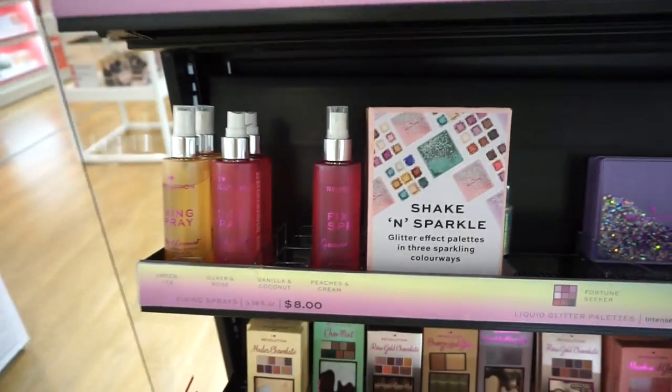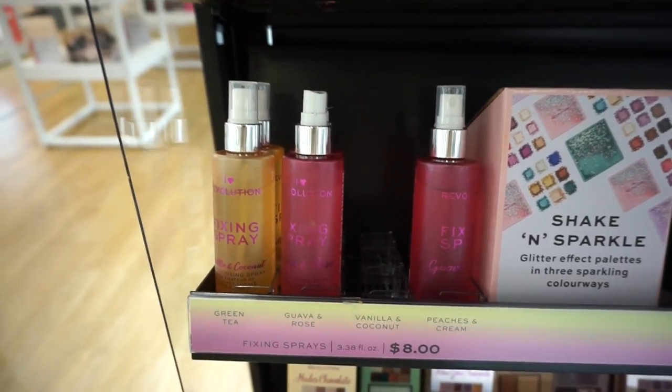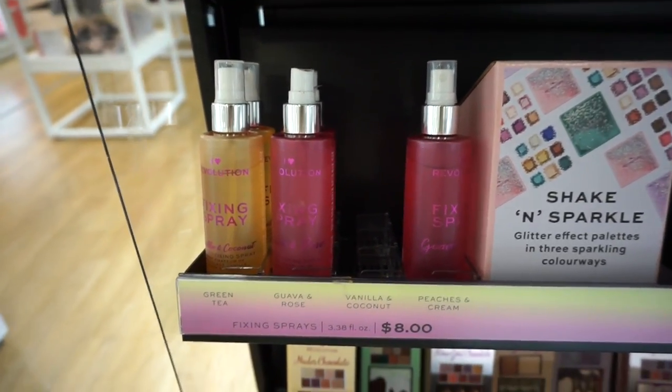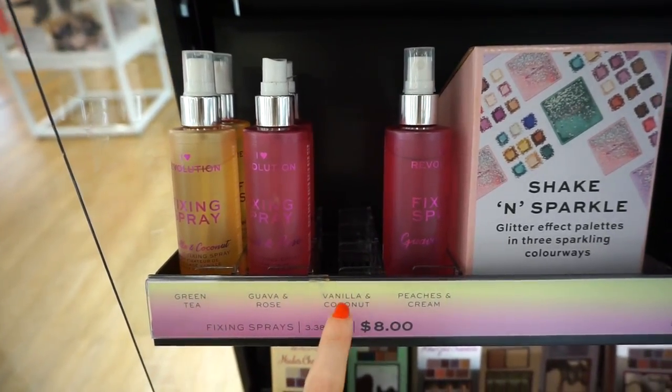Then we have this section as well. We've gone through those palettes but we've never seen these mists. You guys know how addicted I am to mists of any kind — I don't discriminate. These are $8. We have green tea, guava rose, vanilla and coconut.